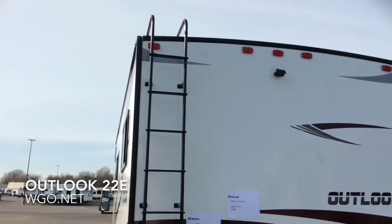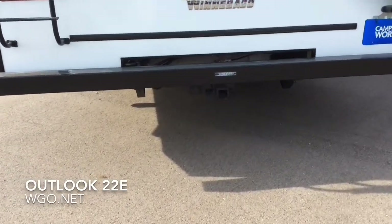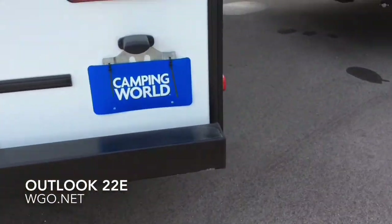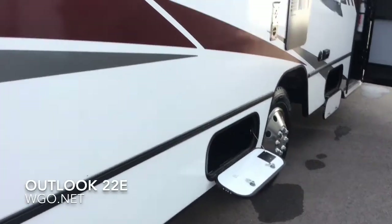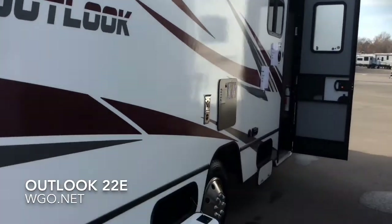There's a backup camera. The crowned roof features a TPO covering. As we come around on this side, it has a 15-foot full-length electric awning and a couple of smaller storage bins on this side.